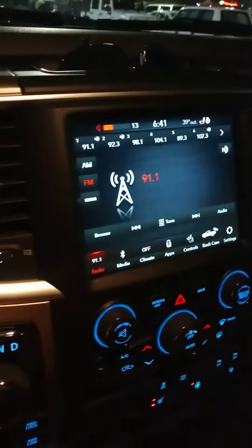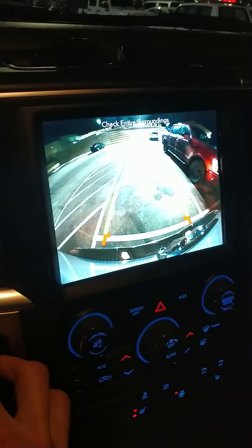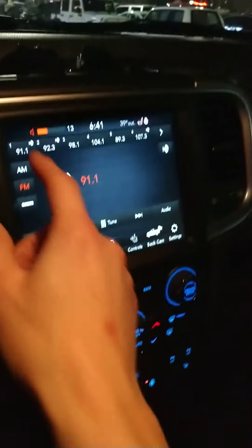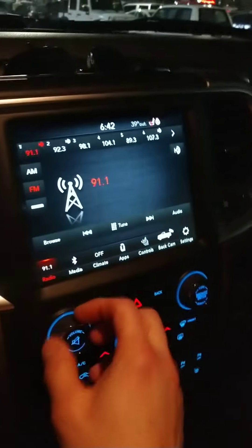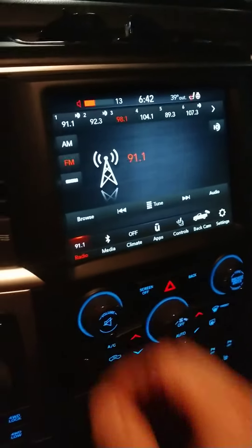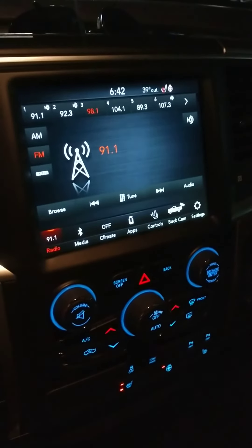So it happens pretty periodically. The backup camera still works, so certain functions work, but no audio, no sound, no music. It makes beeping sounds when I change the input, but no music. Please help — 2018 RAM 1500.